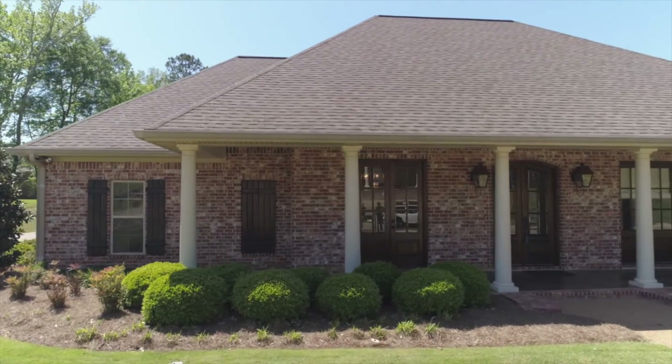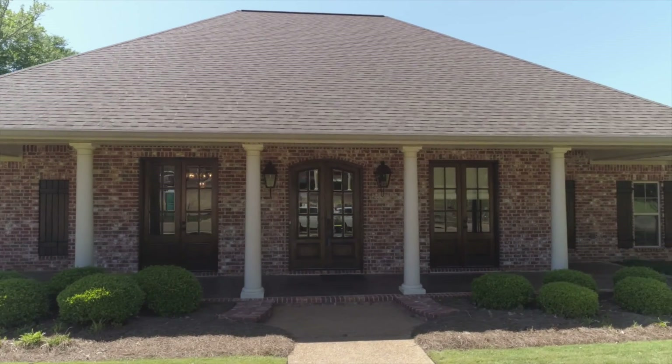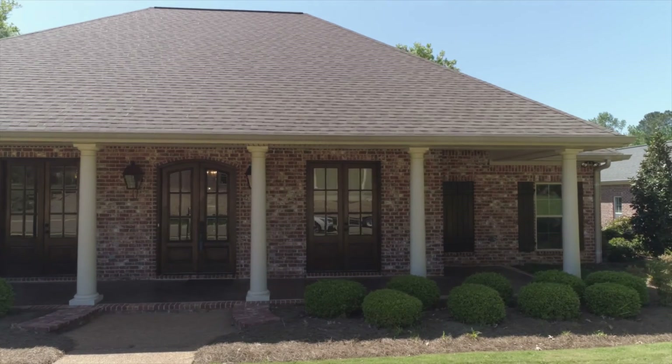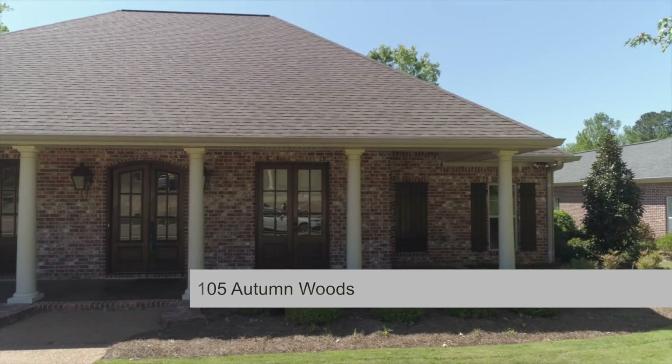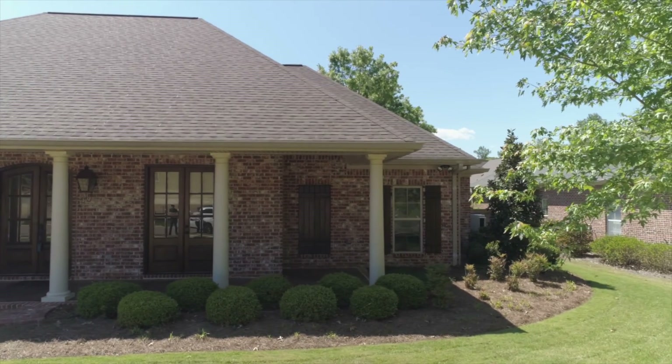Thank you so much for watching this video on 105 Autumn Woods, located in Huntington Park on a quiet cul-de-sac street. You can click on the link to see more about this house or go to overstreetproperties.com. Once again, I'm Kane Overstreet, and I'd love to help you move into Huntington Park on this great street. Thanks.